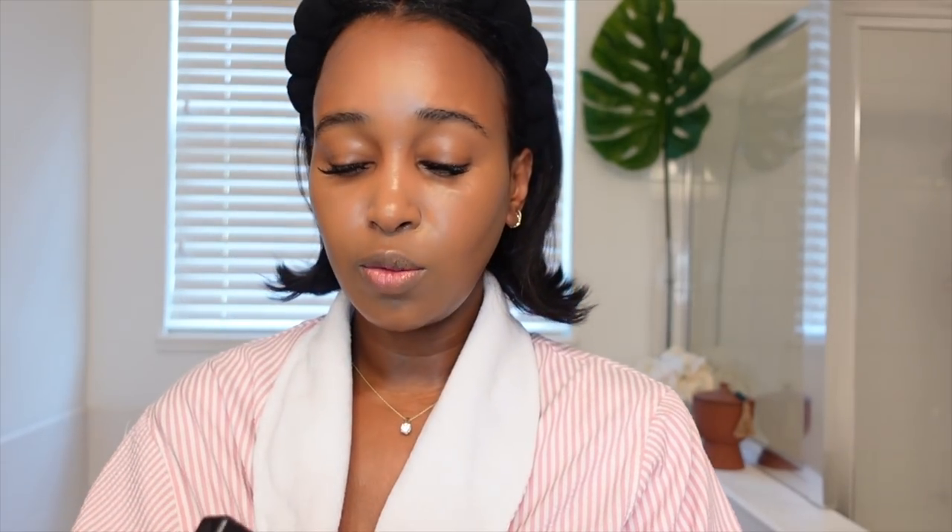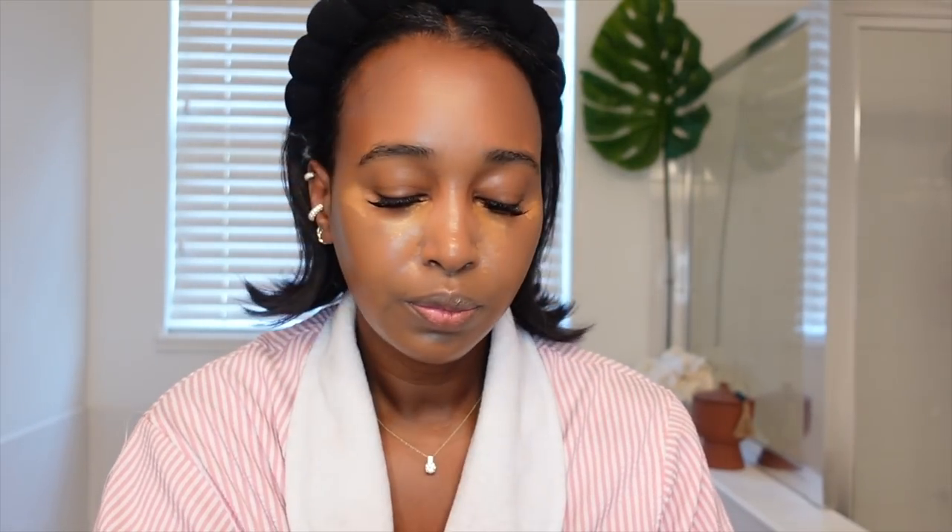Next I go in with my concealer, which is also from Shiseido. I just put a little bit here, bring it down a little bit, put some here, here — you know, the usual — a little bit down here because it's a little bit darker than the rest of my face, up here, and a teeny tiny bit here. As you can see I'm totally running out of this and need to grab some more. Then I just blend it out with my beauty blender.